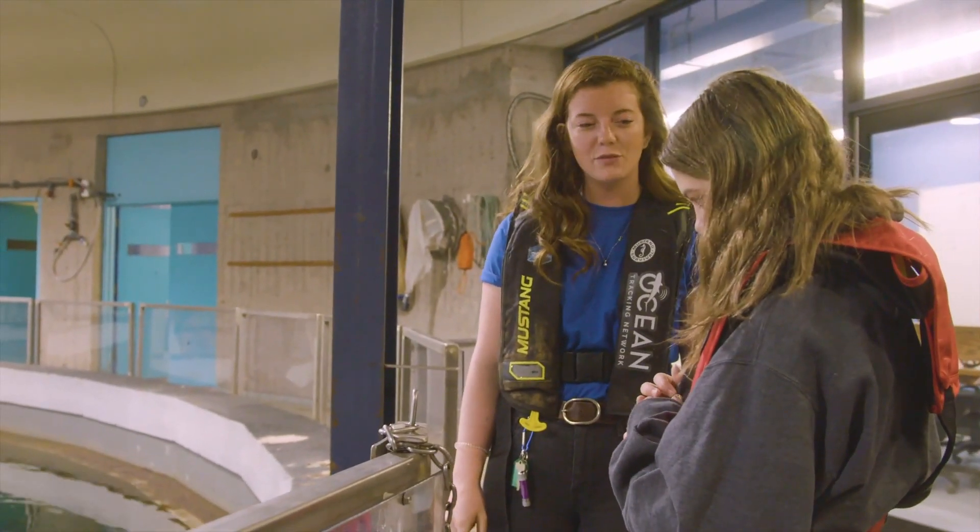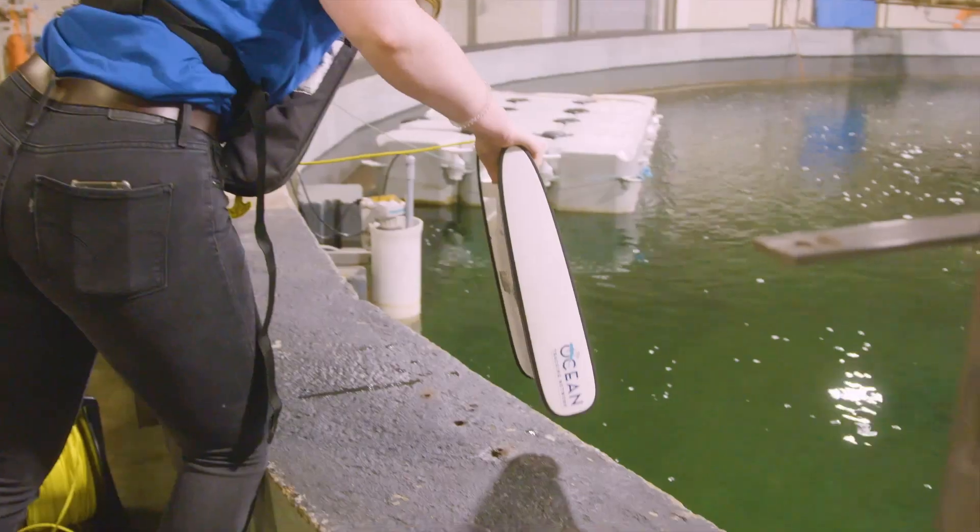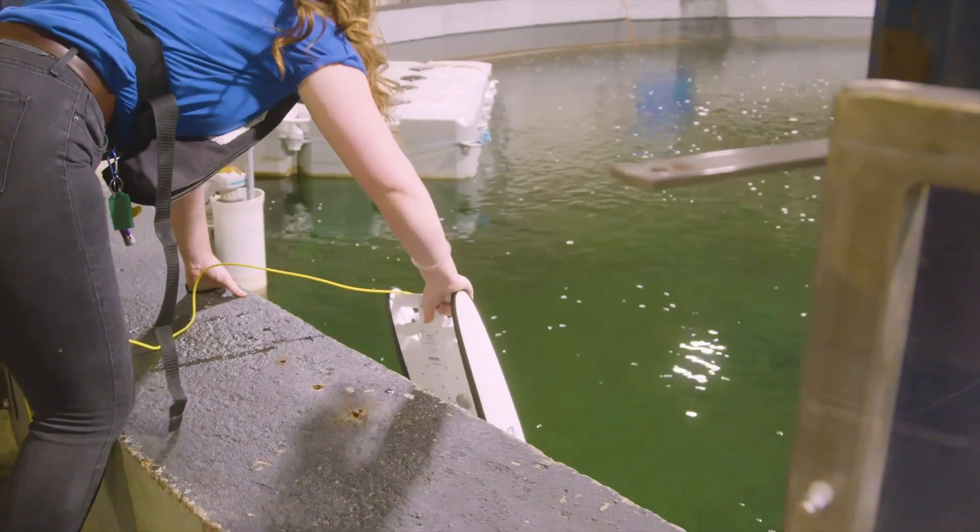Do you know what ROV might stand for? It stands for a remotely operated vehicle, and it has a camera on the front. So when you put it in the water, you can see underwater.